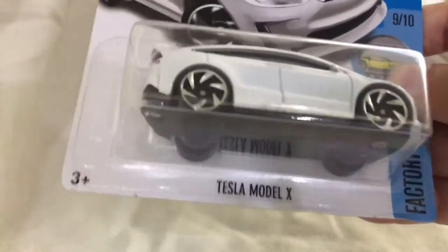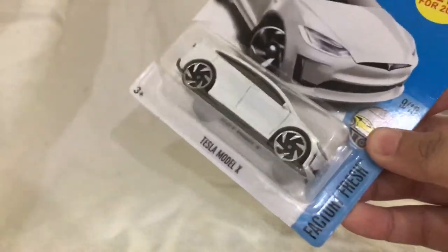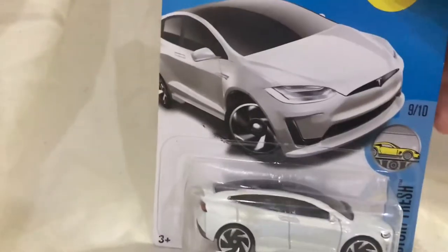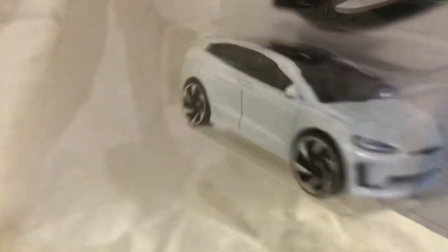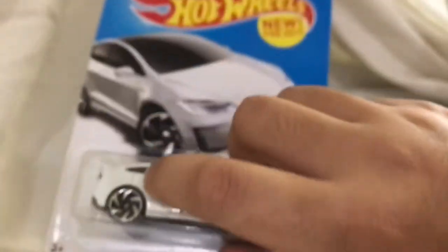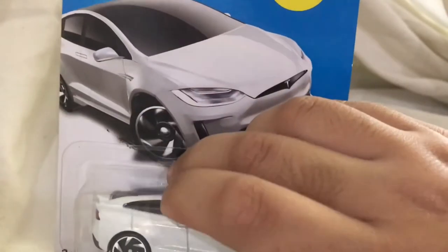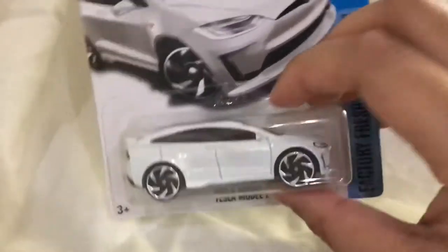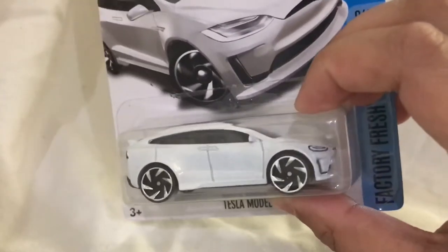The final vehicle on our list is the Tesla Model X, which is in the Factory Fresh series of Hot Wheels. It looks exactly like the real one — I've seen one in real life somewhere before. This is one of my first or second favorite Tesla vehicles ever made, because the back doors open up like Lamborghini doors — they go up instead of out. That's one reason this is one of my favorite SUVs.